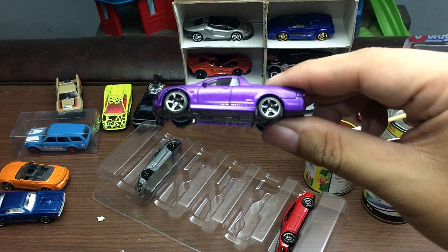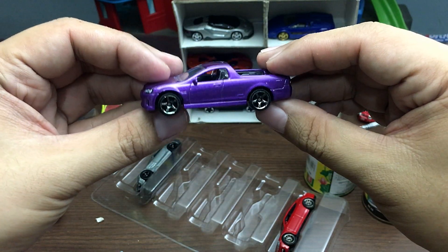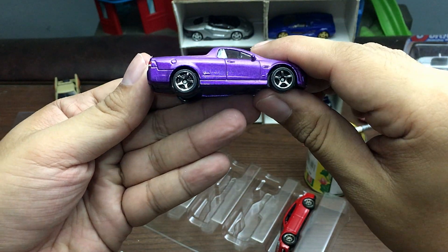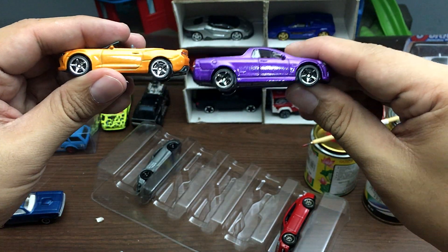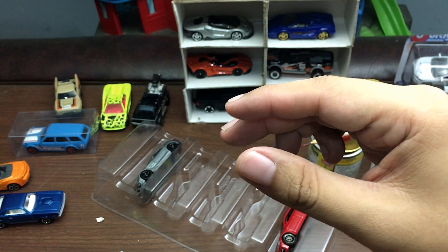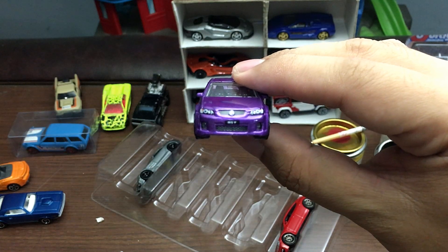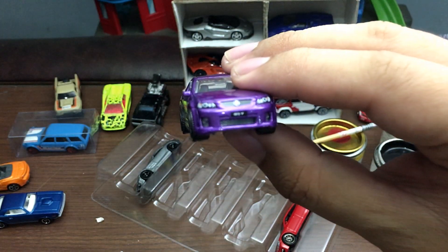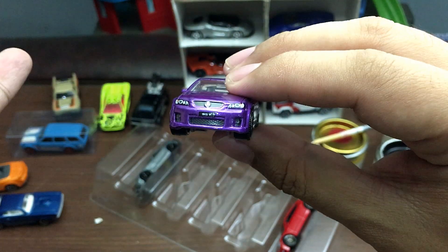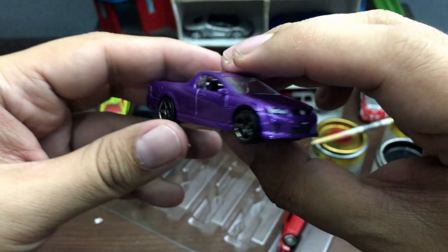Next — this one looks just mighty fine. This is a Holden Ute SSV. Amazing in purple — I love the shade of purple here. The bed is black, and the rims are the same style as the Camaro but in a different color, more like a shade of bronze or copper. Check out the front — there it is. Really great details on the headlights; I really love how Matchbox does their cars.